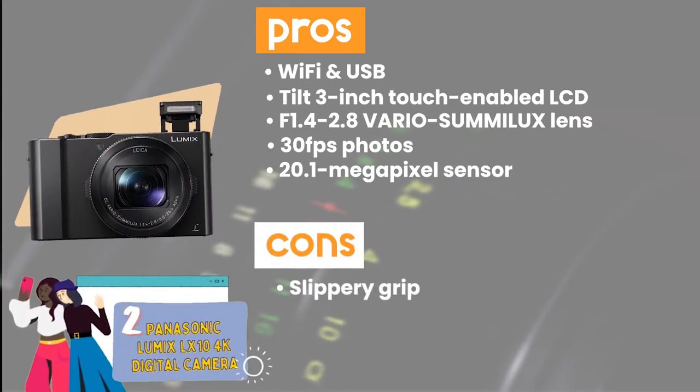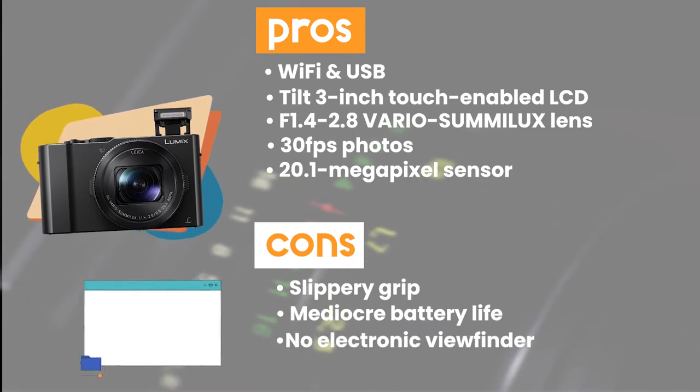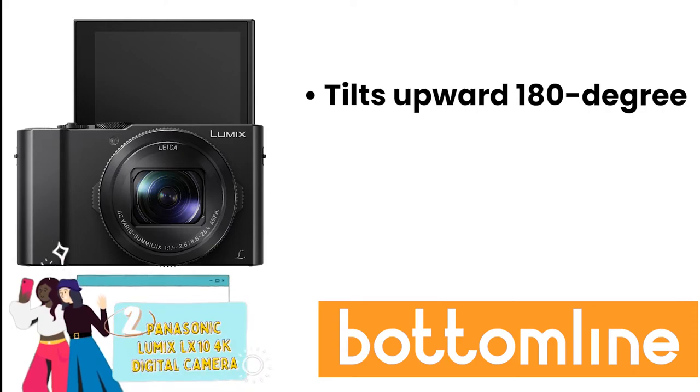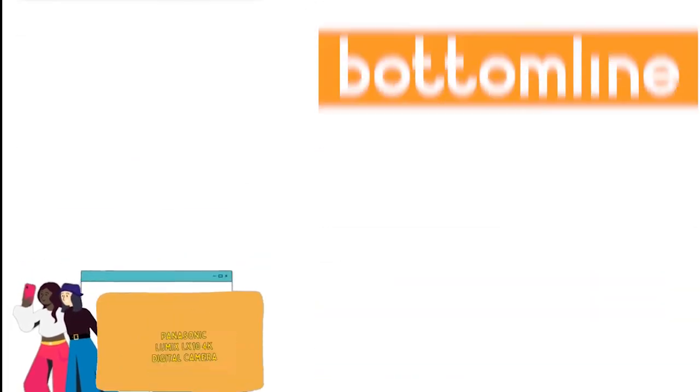However, the grip is a bit slippery, the battery life is mediocre, and it lacks an electronic viewfinder. Bottom line: it tilts upward 180 degrees, it gives bright photo quality, and it comes with USB charging ability.